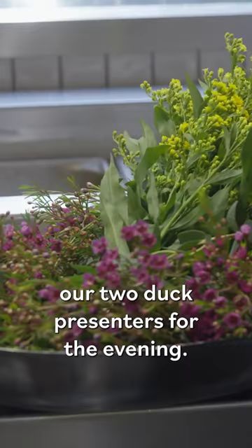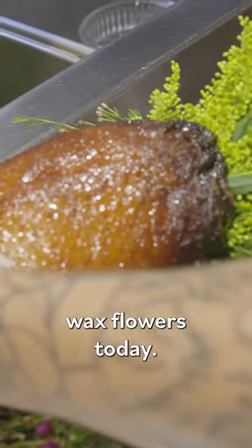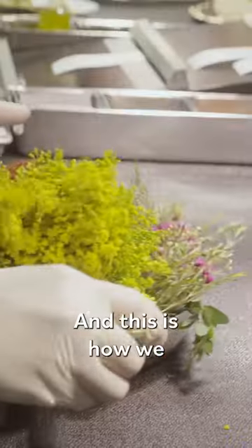Here we have lined up our two duck presenters for the evening. We have solacea and wax flowers today. Some baby eucalyptus is always in the mix. And this is how we present the ducks.